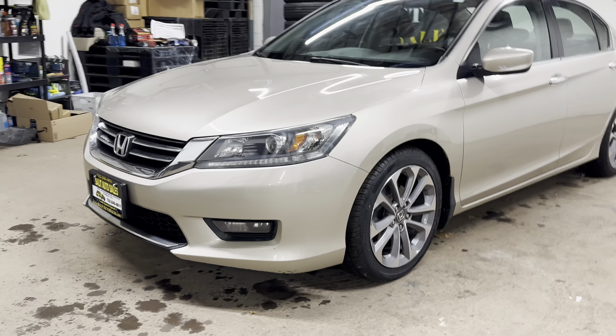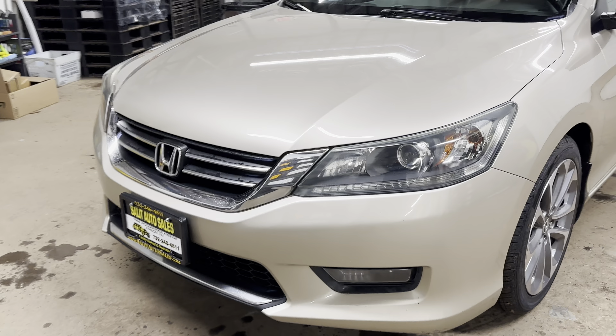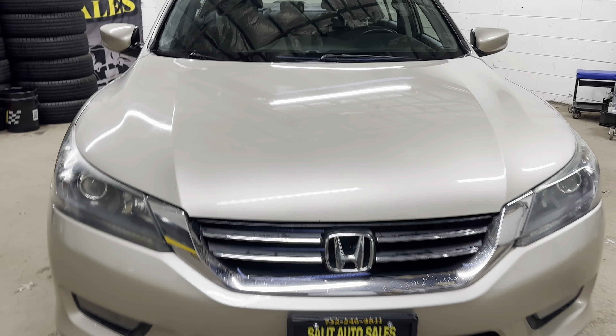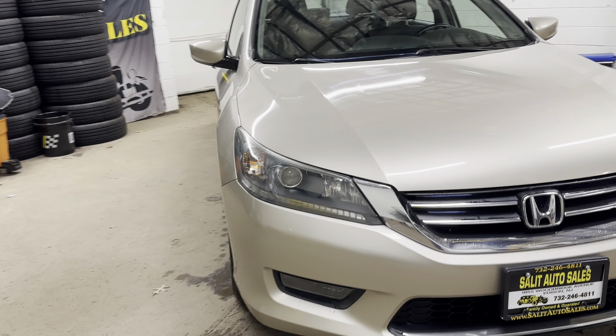Welcome to Solid Order Sales — thank you for stopping by today. We're taking a look at a 2015 Honda Accord Sport with about 129,000 miles on it, and you're going to see why you're going to want this car.